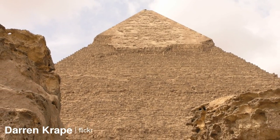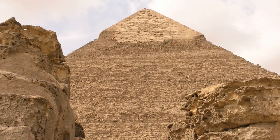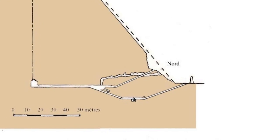Two entrances lead to the burial chamber, which was carved out of a pit in the bedrock. Today, tourists enter the pyramid via the lower descending passageway that is carved out of the bedrock, runs horizontal, then ascends to join the leveled passage leading to the burial chamber.